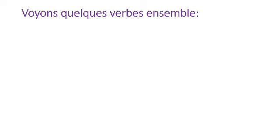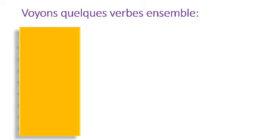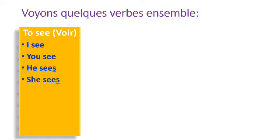Voyons quelques verbes ensemble. To see — voir. I see, you see, he sees, she sees, it sees, we see, you see, they see.